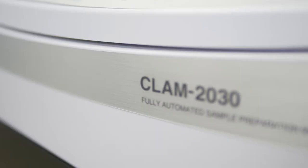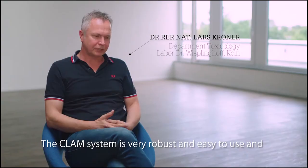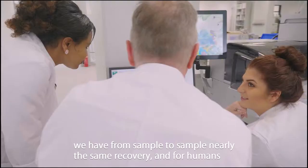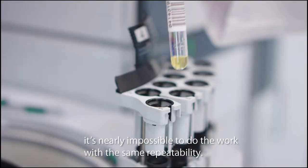Another impact of having such an automated sample prep is that you can shift the staff to other tasks in the lab. The CLAM system is very robust and easy to use, and we have from sample to sample nearly the same recovery — and for humans it's nearly impossible to do the work with the same repeatability.